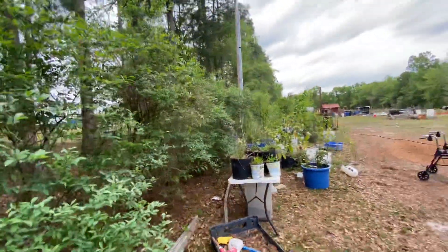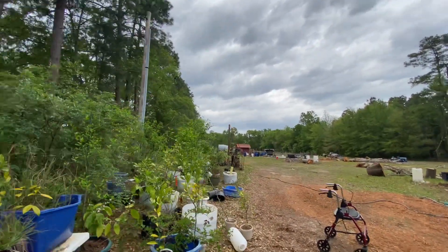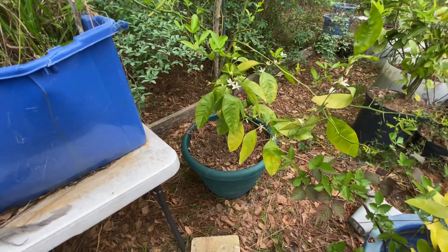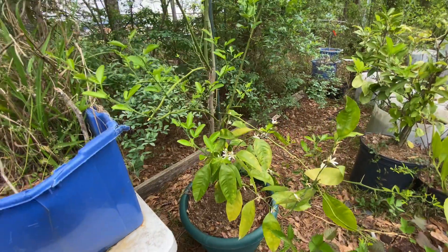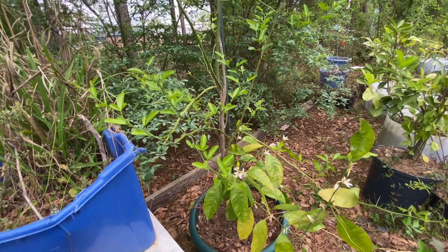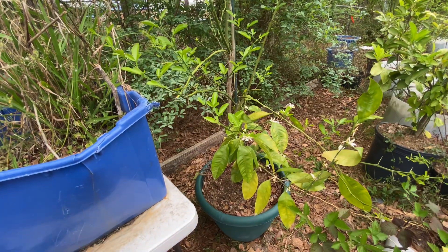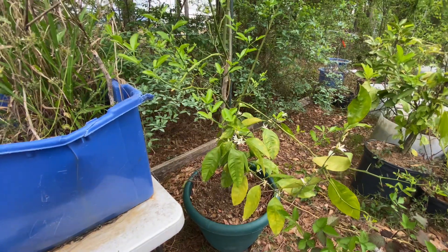Let me show you all some more progress. This tree right here with the flowers on it, this is a tangerine tree. This was hit by the frost we had in March 2018. It died out. I wouldn't take it out of the pot — I left it right in the pot. This year it's blooming with flowers and everything.